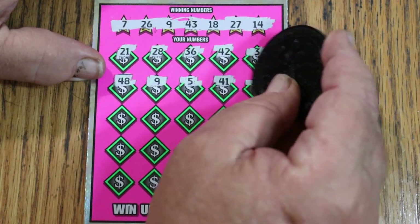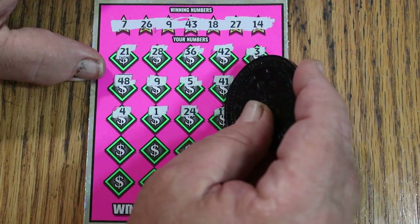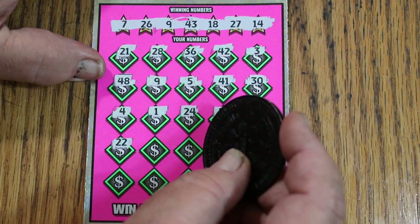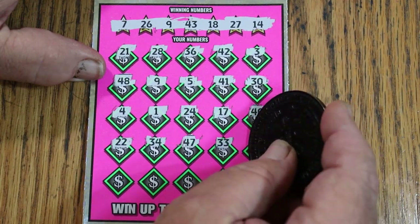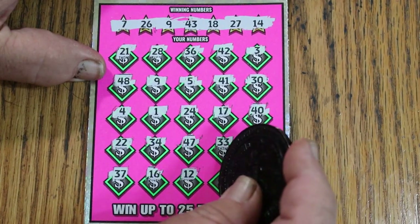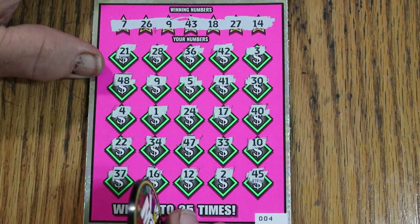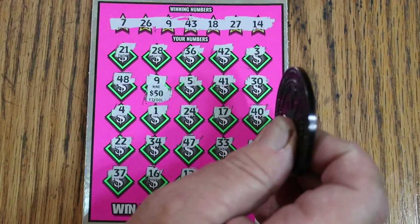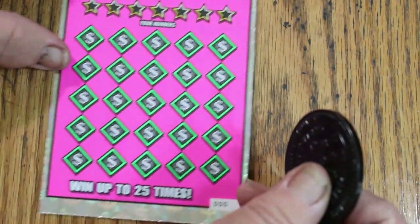Continuing ticket 004: 5, 41, 30, 4, 1, 24, 17, and 40. Then 22, 34, 47, 33, and 10. Then 37, 16, 12, 2, and 45. So just the number 9 matched. It's nice to start a session with a win — $50 back right off the bat on the first ticket. $100 session and we've got $50 back already. That is a good way to start.